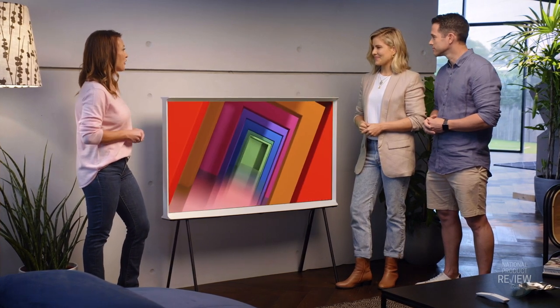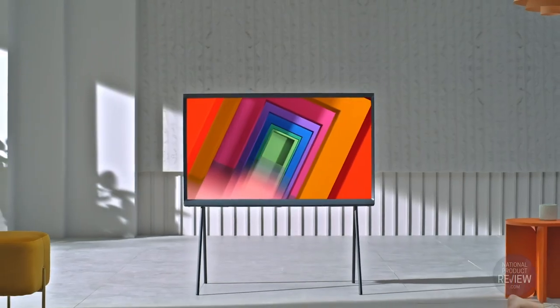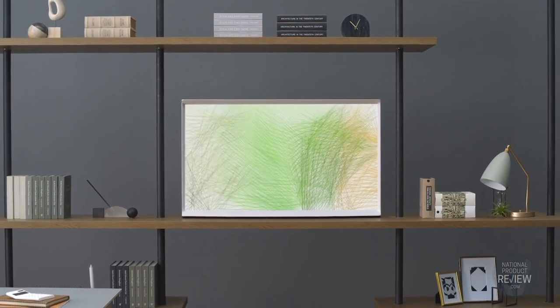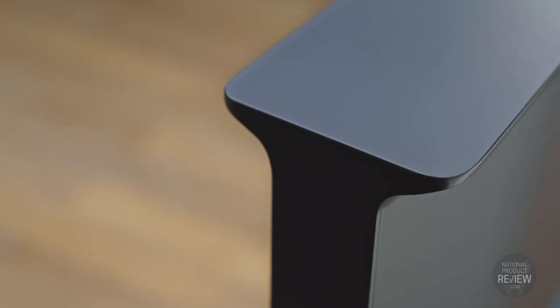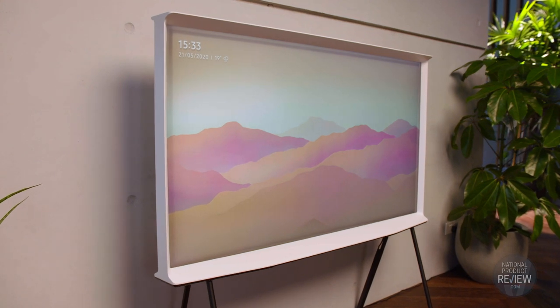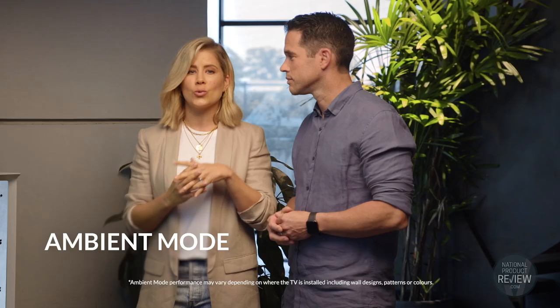Carleen, what do you love about the Serif? Well, the Serif is not your average TV. With its iconic shape, it's a real statement piece in the home — it's slimline, it's sleek, it looks fantastic. And during those rare times when the TV's off, I just love the option of ambient mode. Instead of a blank screen, you get the choice of exclusive patterns by international designers Ronan and Erwin Bouroullec, who also designed the TV, including textures, natural motifs, and colour options to match your mood or decor.